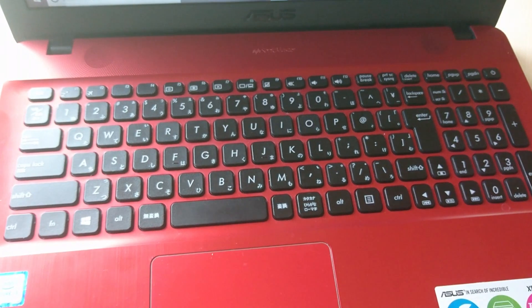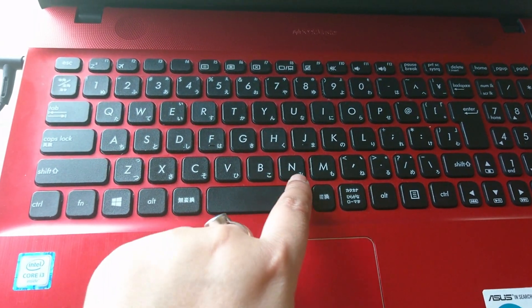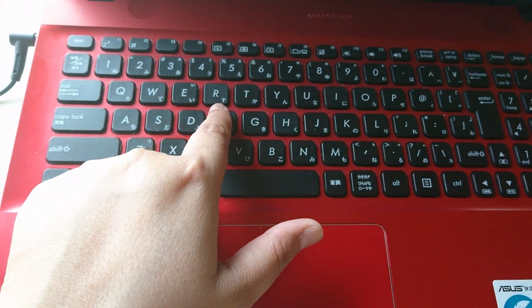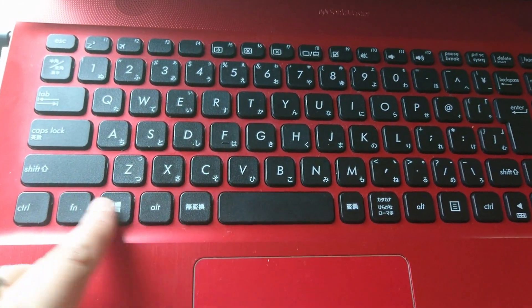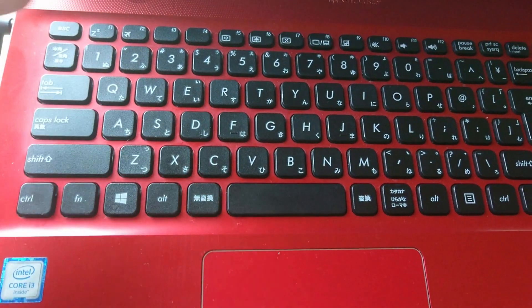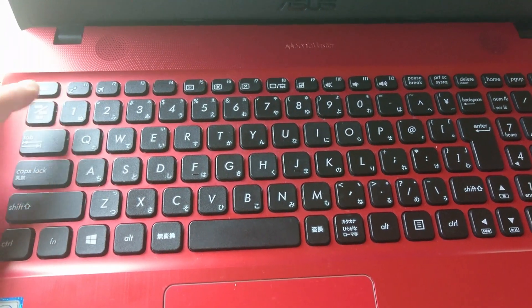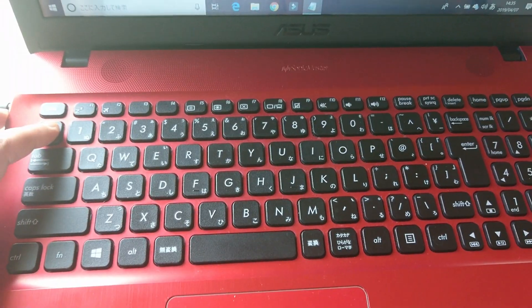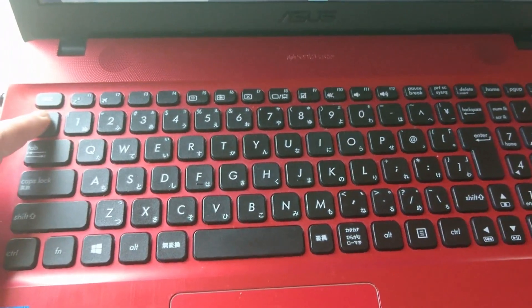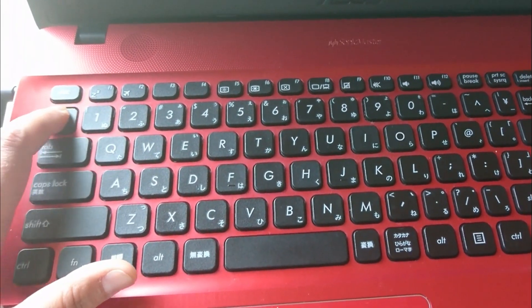Just like any other computer, my keyboard has everything in Romaji — in English. There is a conversion key — this is the main conversion key. If you press it, you can switch between English language and Japanese language. Watch the screen: I'll press it once — now it's in English mode — then press it again and it becomes Japanese language mode.